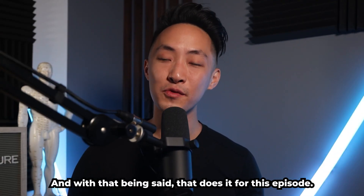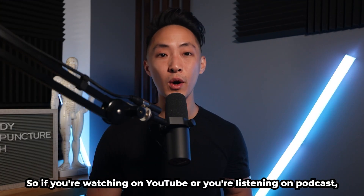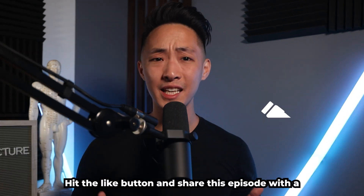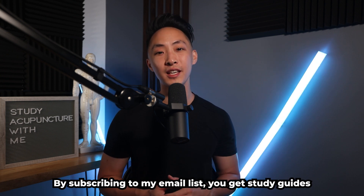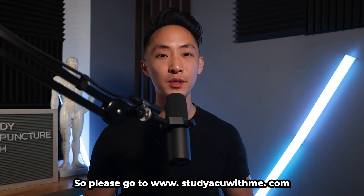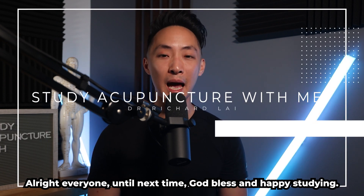With that, that does it for this episode. I hope you found tremendous value in it. If you did, leave a comment, hit the like button, and share with a friend. Don't forget my email list — subscribe at www.studyacuwithme.com to get study guides sent to your email with each theory-based episode. Until next time, God bless and happy studying.